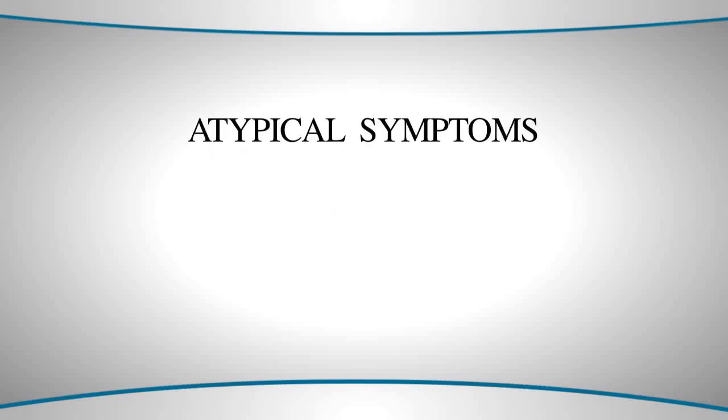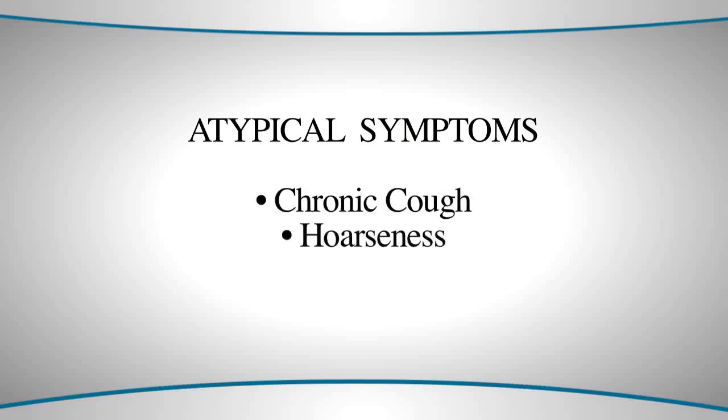Symptoms of acid reflux can also be atypical. Atypical symptoms of reflux include chronic cough, hoarseness, what is called globus or a sticking sensation in the throat, and even asthma can result from acid reflux.